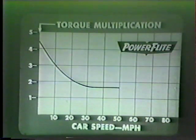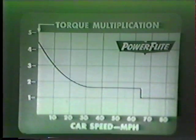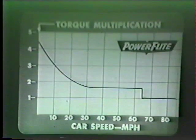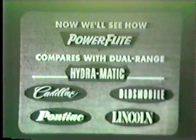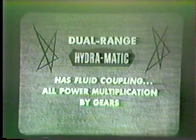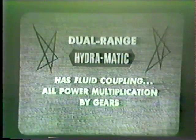As speed increases, this ratio decreases until the torque converter reaches a direct ratio, but the gear unit is still multiplying by 1.72 to 1. At maximum acceleration, the gear unit doesn't shift until about 65 miles per hour, then smoothly the automatic shift takes place and the whole transmission is in direct drive — a 1 to 1 ratio. Now we'll see how Power Flight compares with dual range Hydra-Matic, found on Cadillac, Oldsmobile, Pontiac, and Lincoln, among others. Dual range Hydra-Matic has a fluid coupling, not a torque converter, so all power multiplication must be done by gears.